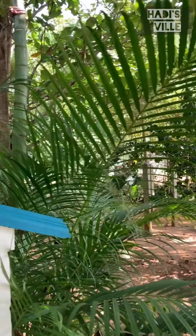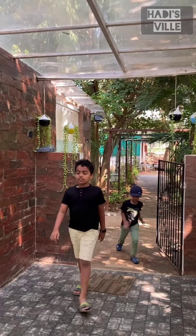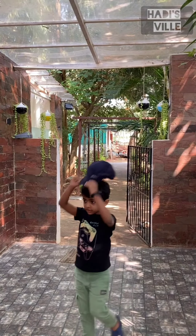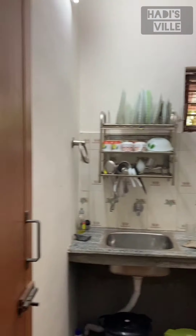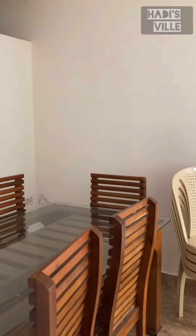I should say that the weather here is very amazing. Even though it is sunny, it is very cool. They have even provided a kitchen in which we can cook if we want to. Now let's walk around the garden.